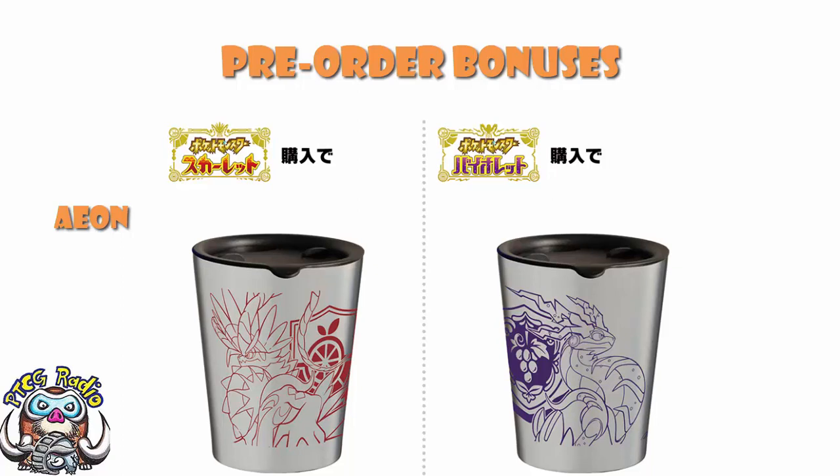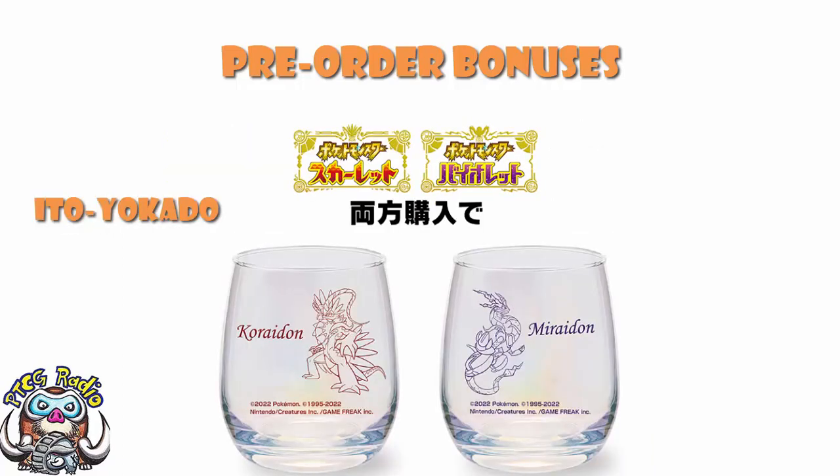Even cooler than that, if you go to Ito Yokado, you get a set of two glasses as a double pack bonus. Where they are double pack bonuses, I am telling you. You get both the glasses as a double pack bonus — one is Koraidon, one is Miraidon — and I just love these. I really want these glasses, because I would legit have these. This would be what I'd drink from in my studio while I record these lovely videos. That would make me extremely happy. Unfortunately, it's not a thing.